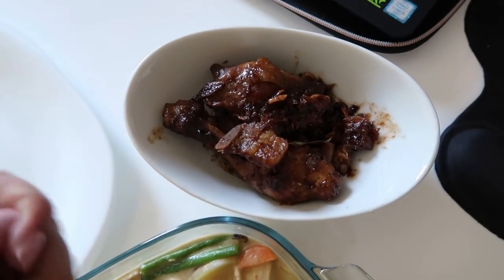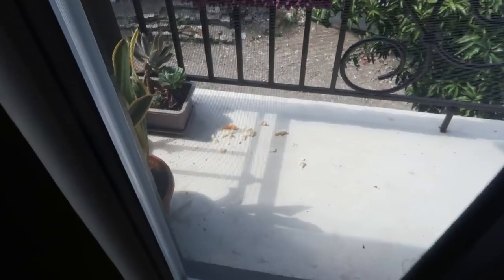Leftover adobo from yesterday. Super good! There are birds outside, so I put my eggs out there. Maybe they want to eat it.